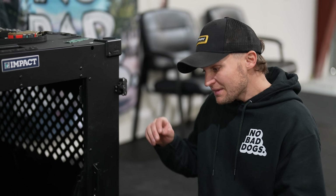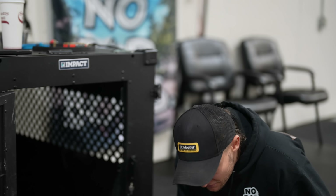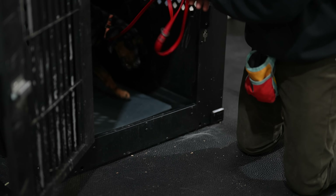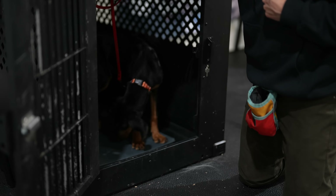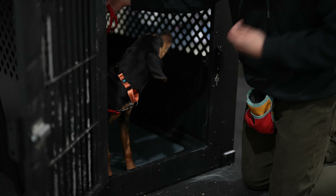We're going to put together the crate command and the stay command. This is what it should look like after about 10 to 15 minutes. Now that he's started to be food motivated it's a little bit easier. Crate — good. Holding on to that leash, stay. Good stay, buddy. Break — perfect job.